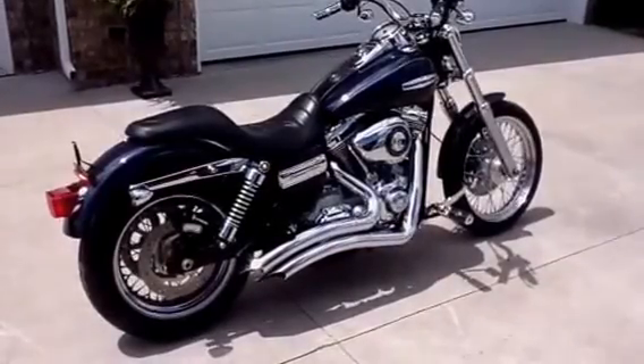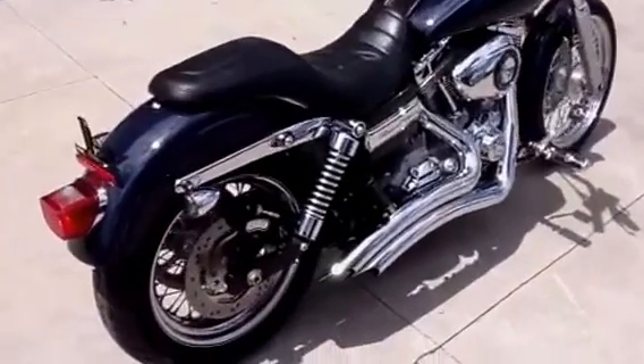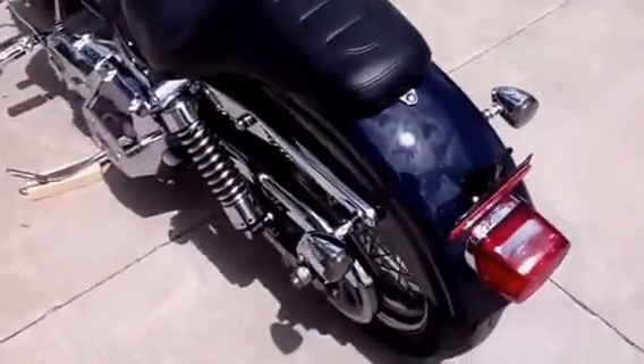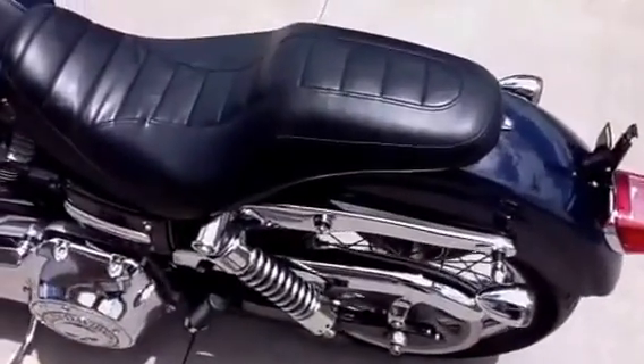This is a 2009 Harley-Davidson Superglide Custom. The color is Dark Blue Pearl. This bike is in excellent like-new condition, with only 2,575 miles on the odometer.